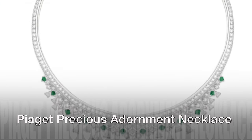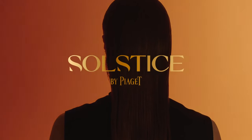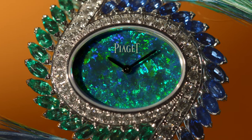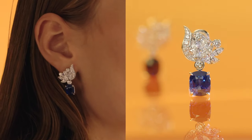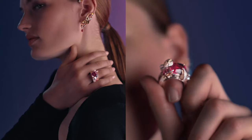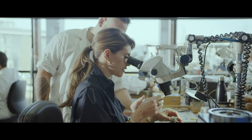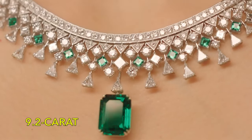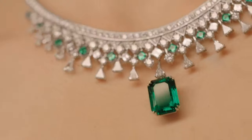Piaget Precious Adornment Necklace: Piaget encapsulates the enchantment of the year's longest night in the mesmerising Solstice collection. During this celestial moment, colours radiate with heightened brilliance, smiles broaden, and the radiance of gold and precious gemstones glistens even more intensely. With gemstones of profound saturation, delicate and weightless settings, and an inherent sense of movement, these creations breathe life into the delight of an unending night. Every exquisite jewel is meticulously crafted within Piaget's renowned Geneva ateliers, including the remarkable Precious Adornment Necklace, which features a stunning 9.2-carat Zambian emerald suspended gracefully from an exquisitely flexible diamond collar, embodying the epitome of luxury and craftsmanship.